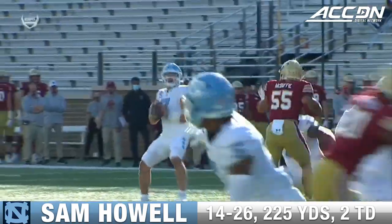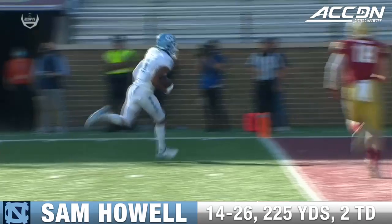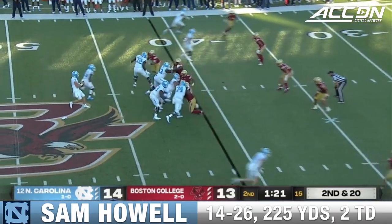Just a great throw and a perfect route design against man coverage. Chaffrey Brown breaking to the inside, working right off the hip. You can't stand back there that long and expect the O-line to hold up.